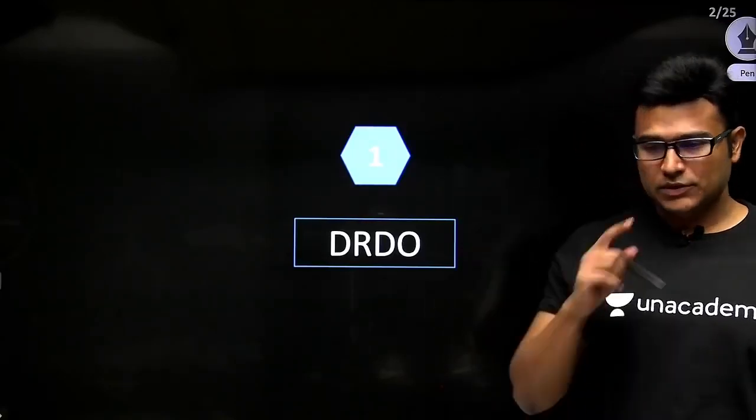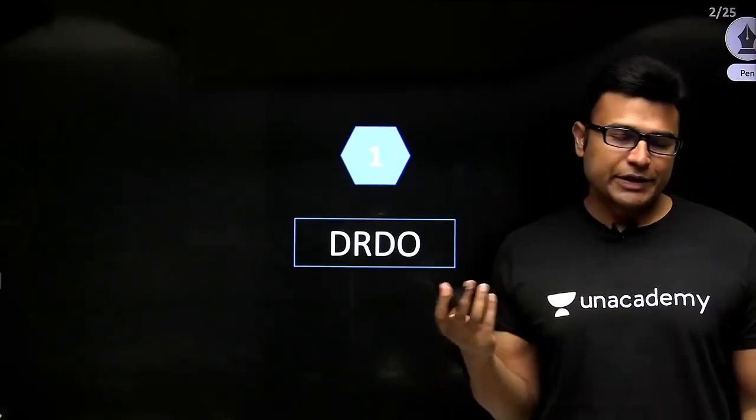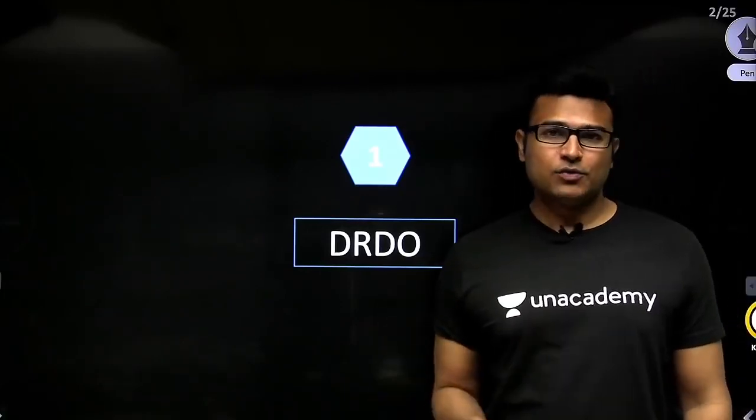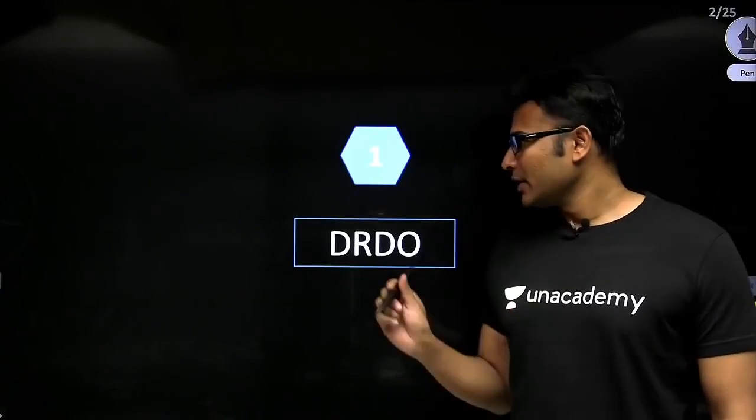Now let's see about DRDO. DRDO is a dream job for many people and it is easy to get into DRDO through GATE. So they are taking through GATE now.